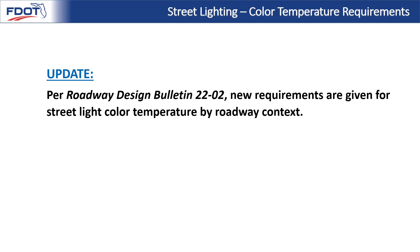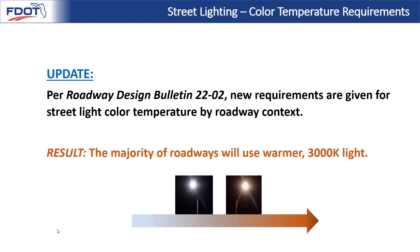With the new national research we've seen, it gives us more leeway to meet more of our needs with color temperatures. Our update, per Roadway Design Bulletin 2202, provides new requirements for street lighting color temperature by roadway context. In addition to the benefits of being more consistent, the result is that the majority of roadways would use the warmer 3000K light. We'll discuss the benefits of warmer light in a moment.